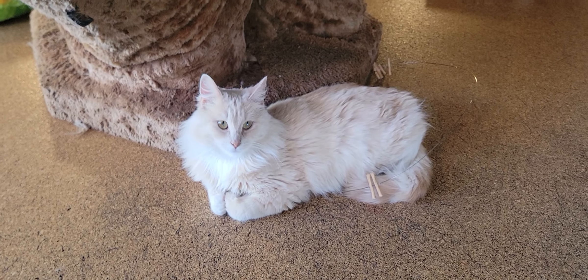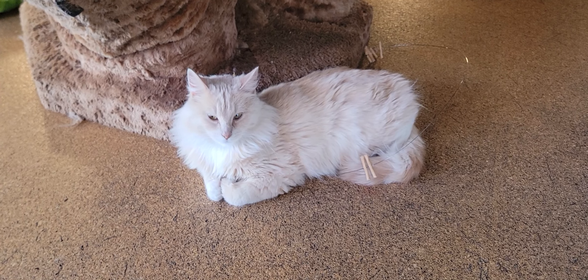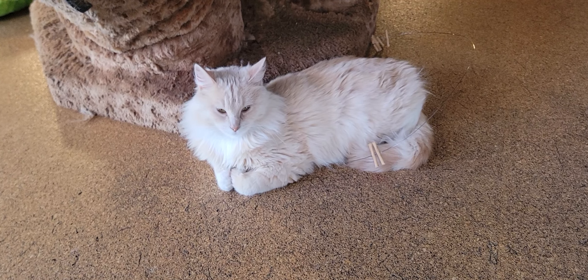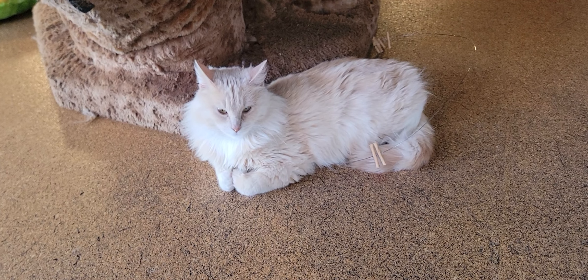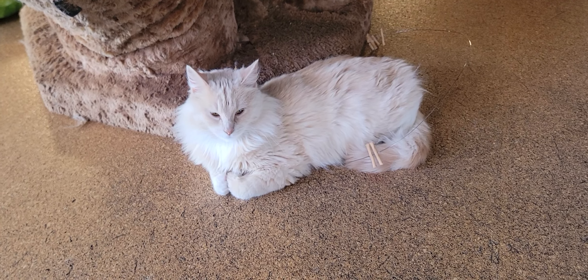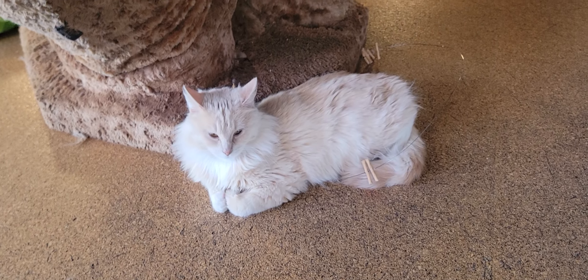Here is Madeline. Madeline is a cat who needs to go to a home without dogs — she doesn't like dogs. She was living in an area with large dogs before she was rescued, and we think it would be best if she went to a house without dogs because of her previous experience. Really sweet girl, really calm. She likes to talk a little bit and she's got a little squeak meow, which makes her really cute and fun.